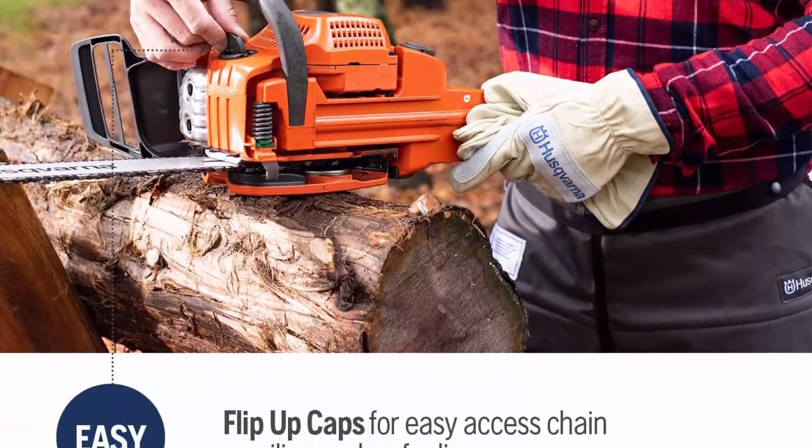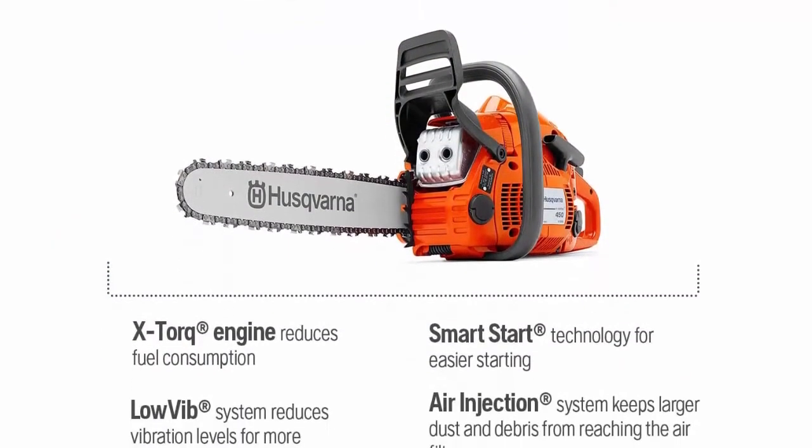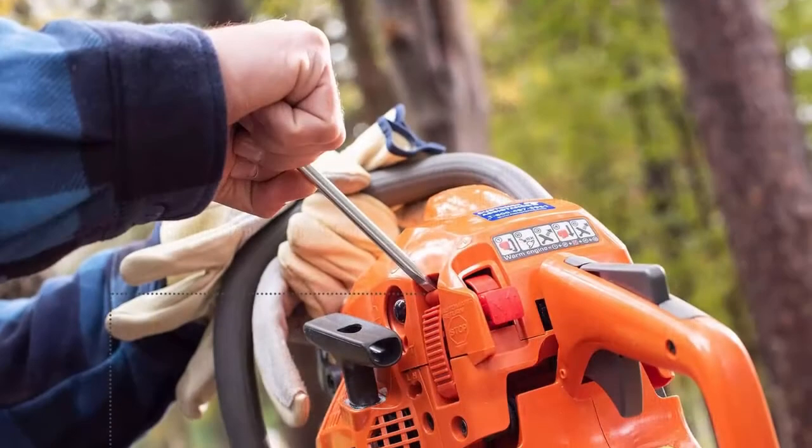Top 7: The flip-up tank cap is easy to open and close when refueling. Snap-lock cylinder cover saves time when changing spark plugs and cleaning.